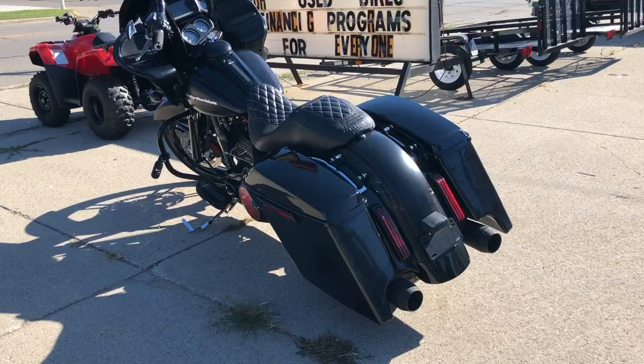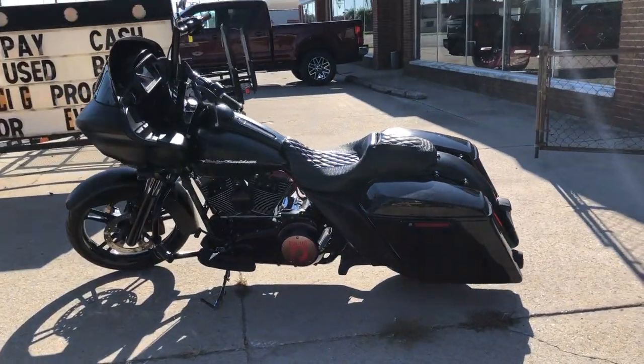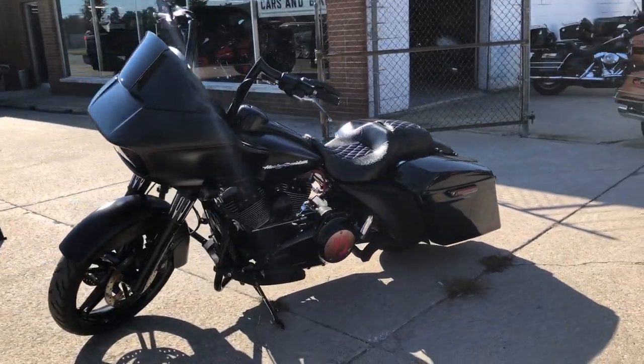21-inch front wheel, it's got the billet front end, billet grips, billet mirrors, oversized LED screen, extended saddlebags, custom seat, daymaker headlight, and more guys.